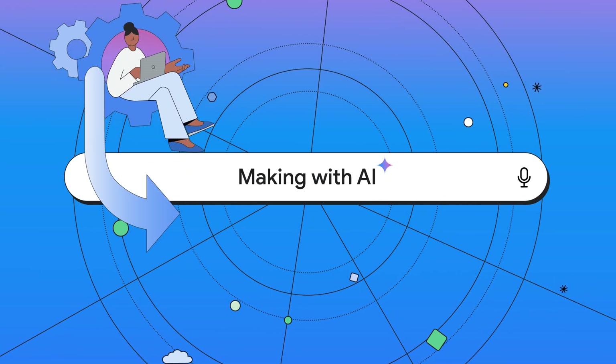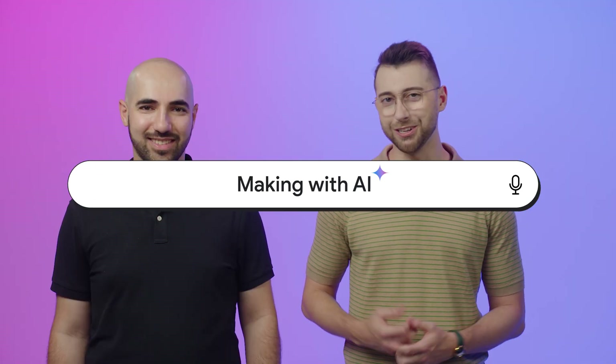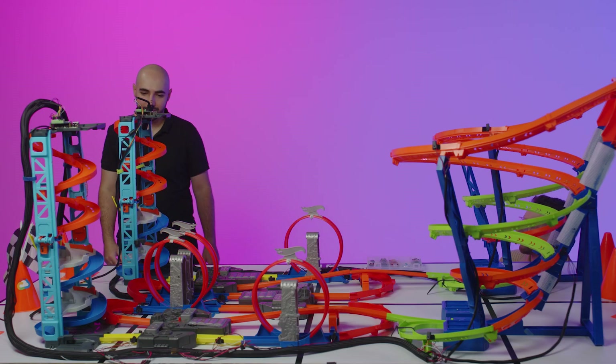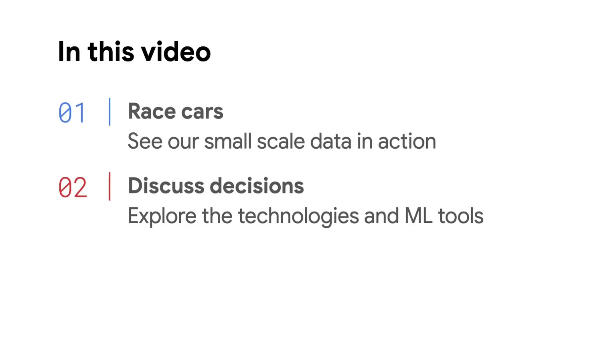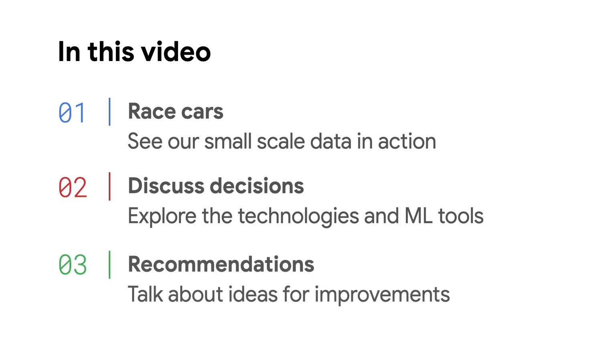So we scaled the problem down to help you scale up. I'm Billy Jacobson, and I'm Brad Miro, and we are senior developer advocates focused on data and analytics for Google Cloud. Our jobs are to try the latest technologies we're offering and ensure that you, as developers, have the resources to use them with ease. In this video, we're going to race toy cars and collect some data, then talk about the decisions for choosing our tech stack, dealing with data pipelines at scale, and using the latest AI tools.